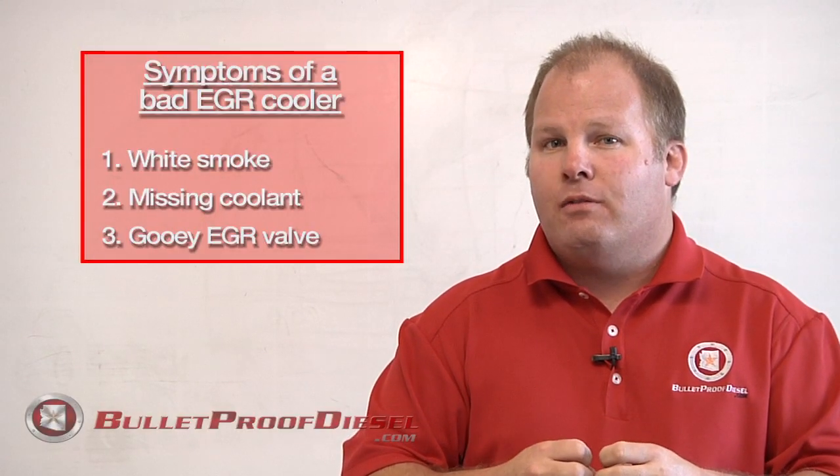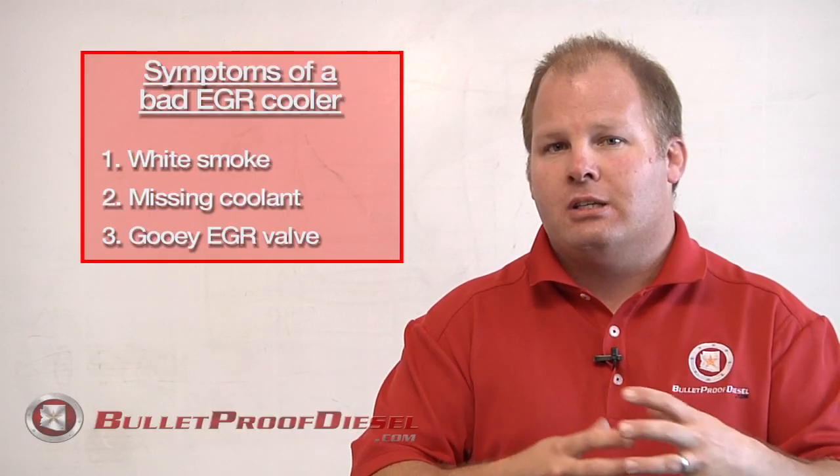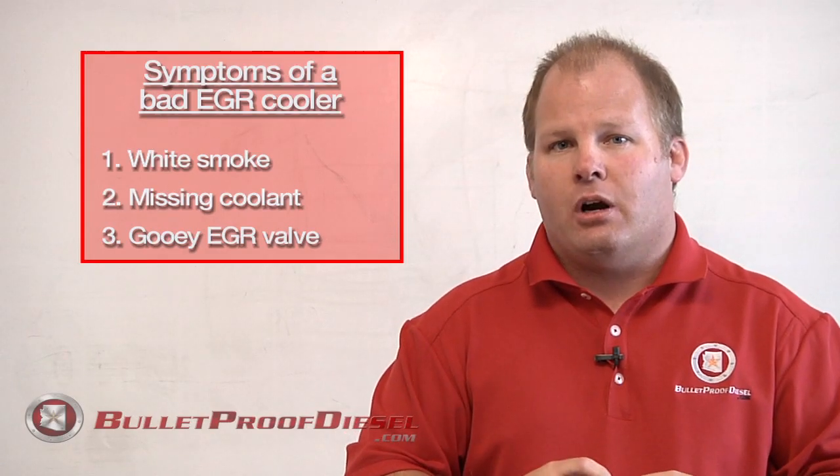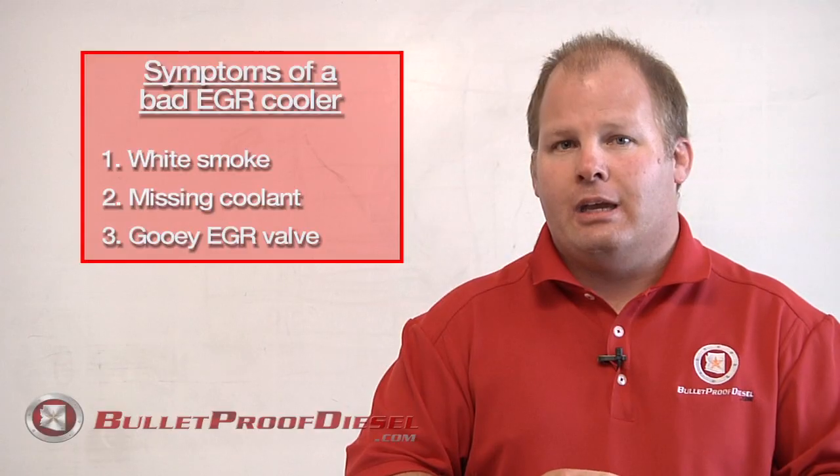In fact, it may even look like it's been recently steam cleaned, because of the hot coolant interacting with the hot exhaust and literally steam cleaning your EGR valve. If you have any of those three symptoms, it's a strong indicator that you have a leaking EGR cooler.